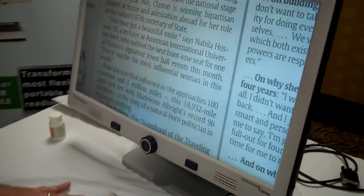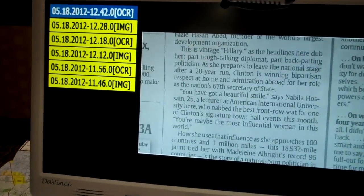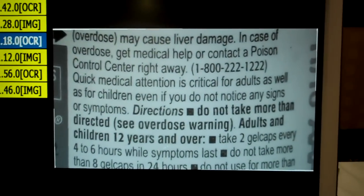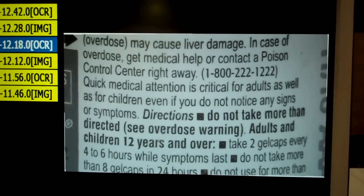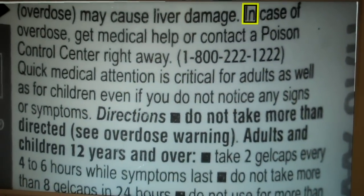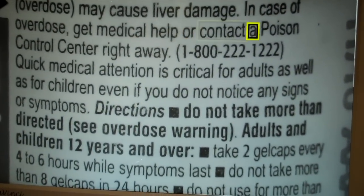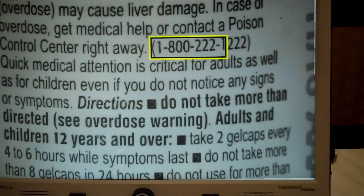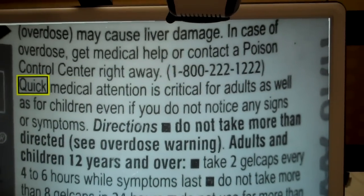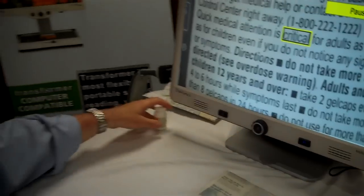I'm back in desktop mode. Let me show you one other item that I saved a few moments ago. This is a pill bottle, like I demonstrated before — that's actually an OCR captured image. And now I can press play: 'Overdose may cause liver damage. In case of overdose, get medical help or contact a poison control center right away. 1-800-222-1222, quick medical attention is critical.' So that shows the power of the device. If I had a list of medications that I need to maintain, I could use the OCR to read it to me, save it, and recall it at a later date.